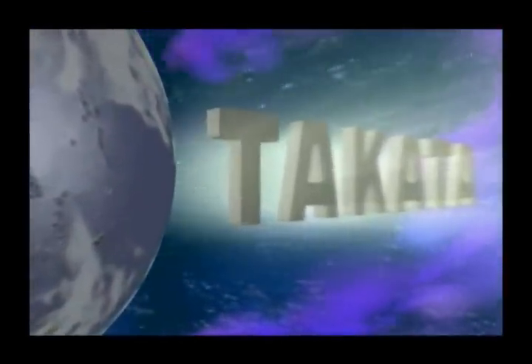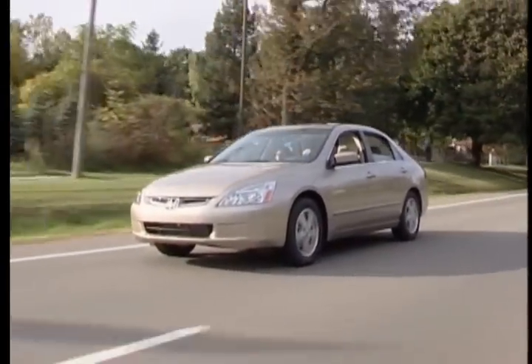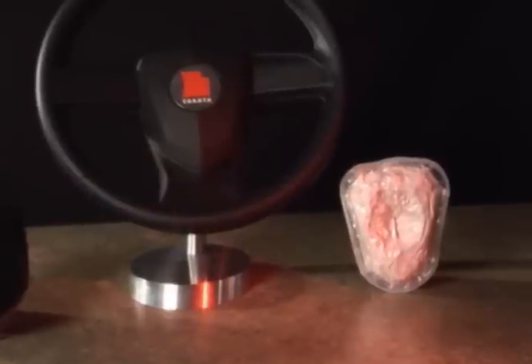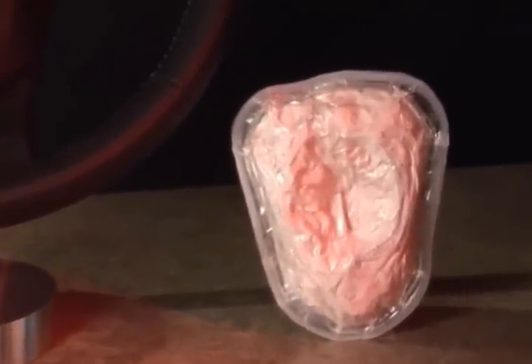For over 75 years, Takata has partnered with customers to deliver the safest vehicles in the world. It's often said good things come in small packages — just like the all-new airbag on the acrylic stand in front of you is certainly one of those good things.